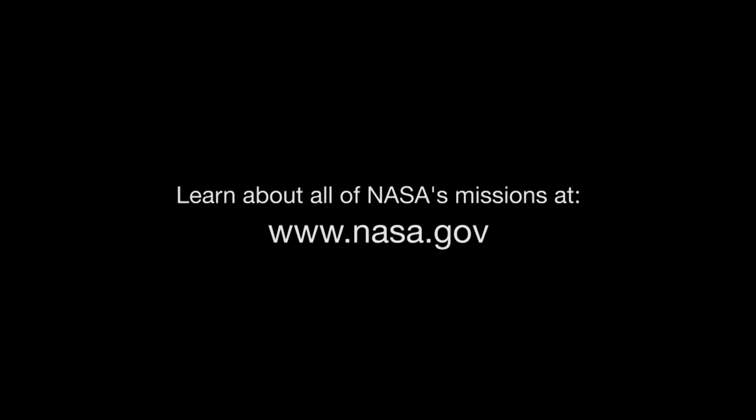You can find out about all of NASA's missions, including InSight, at www.nasa.gov. That's all for this month. I'm Jane Houston Jones.